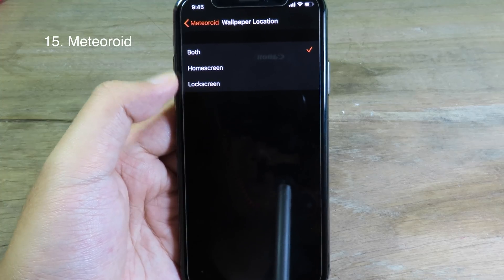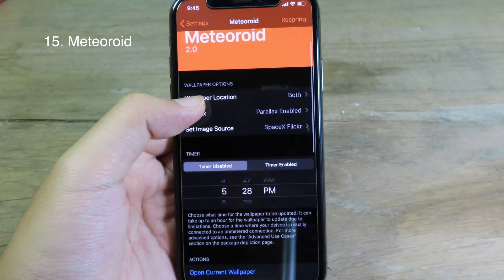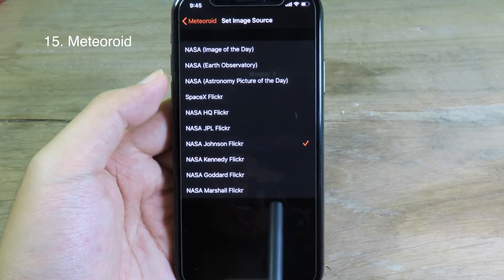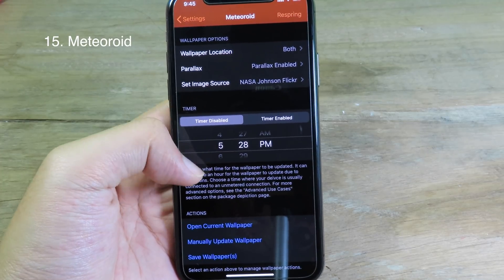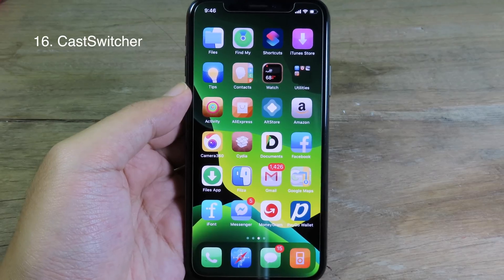You can go to Wallpaper Location where you can choose either the lock screen or home screen, or select both. Then we have Set Image Source where you can select images from different sources such as NASA, Space, and so on. You can also set a time to disable it.